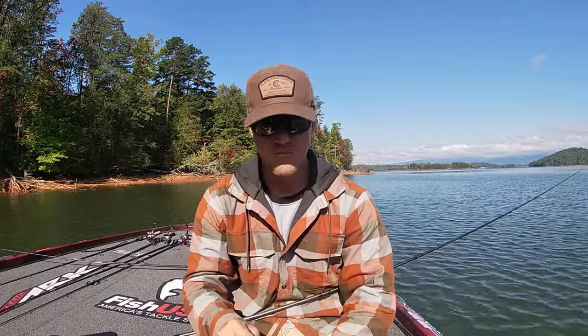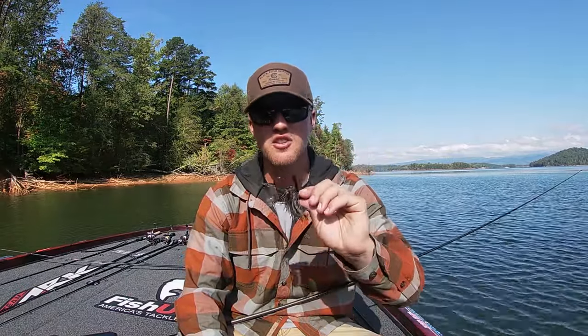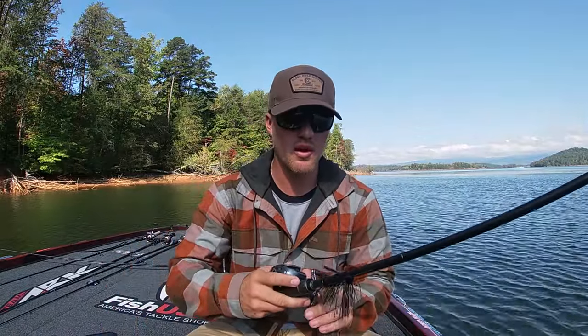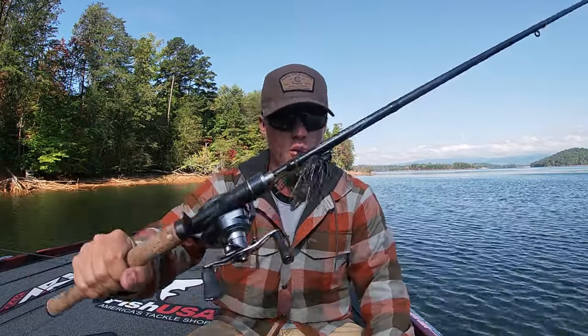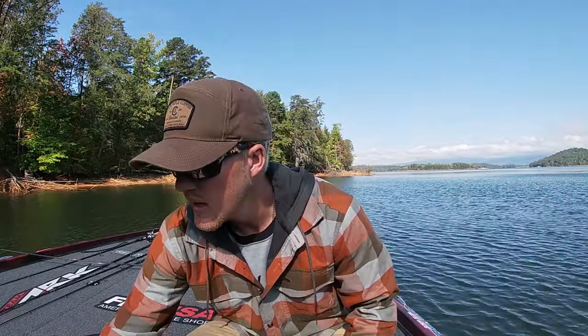The reason I'm still throwing a jig is that not all fish are shad-oriented — there's a big population of bass still living on bluegill, perch, and crappie. I'll be up shallow fishing hard spots, shell beds, and docks targeting fish chasing bluegill, because bluegill are getting shallow this time of year too. It's also a great bait offshore because you can put it through every type of cover.